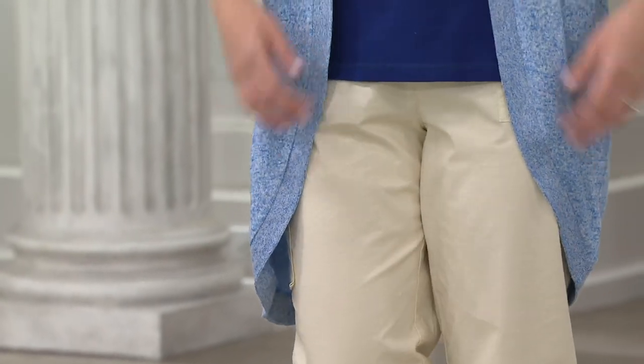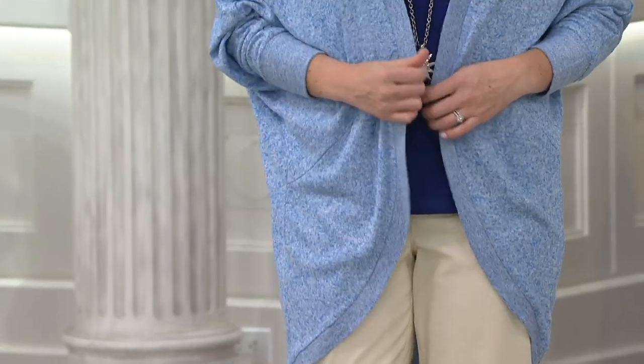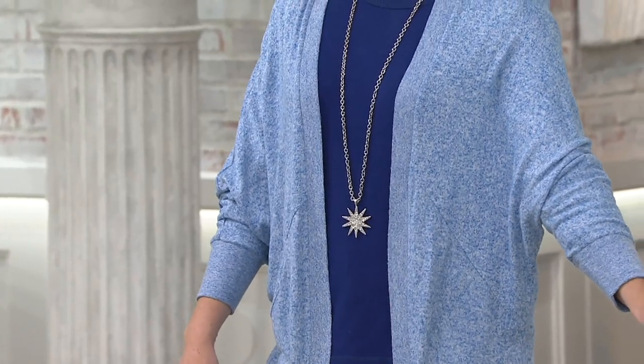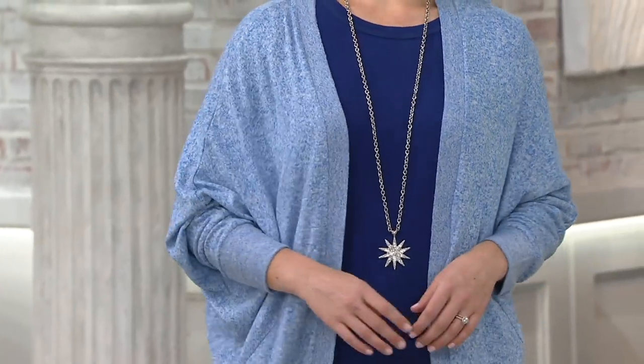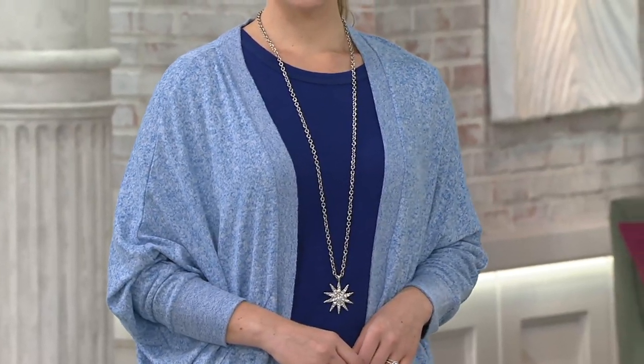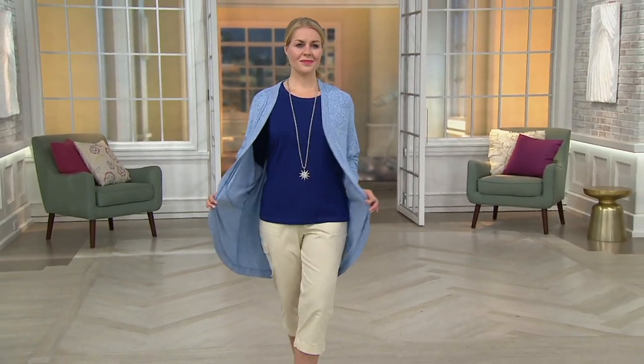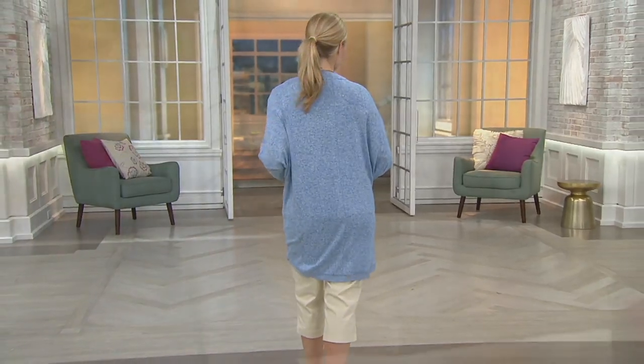We go into another piece called Studio by Denim & Company. This is adorable — it is a dolman sleeve cocoon cardigan, clearance priced at $34.98. These little cocoony styles can be really, really expensive out there, so saving money on this is great, and we've put it on two easy payments. It's 20% off, so you're saving about $9 on this piece.